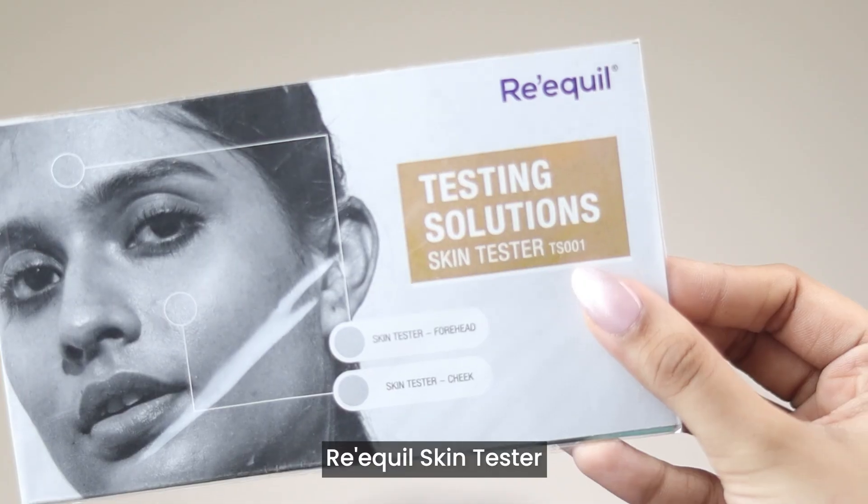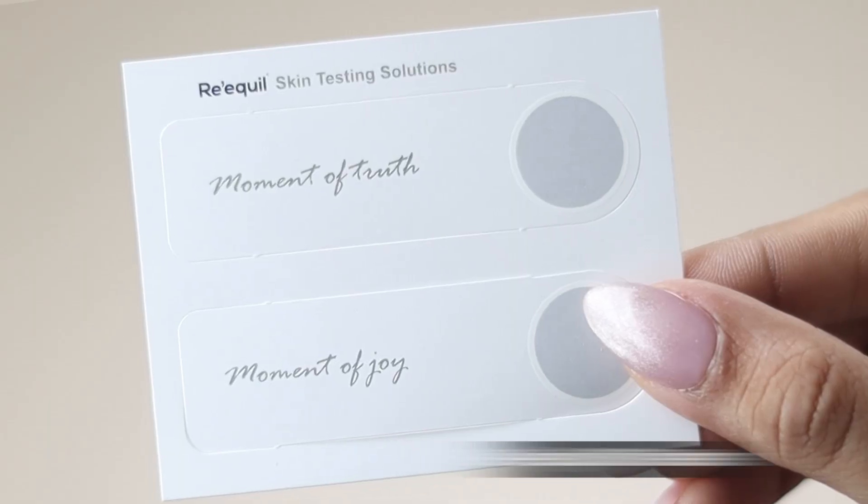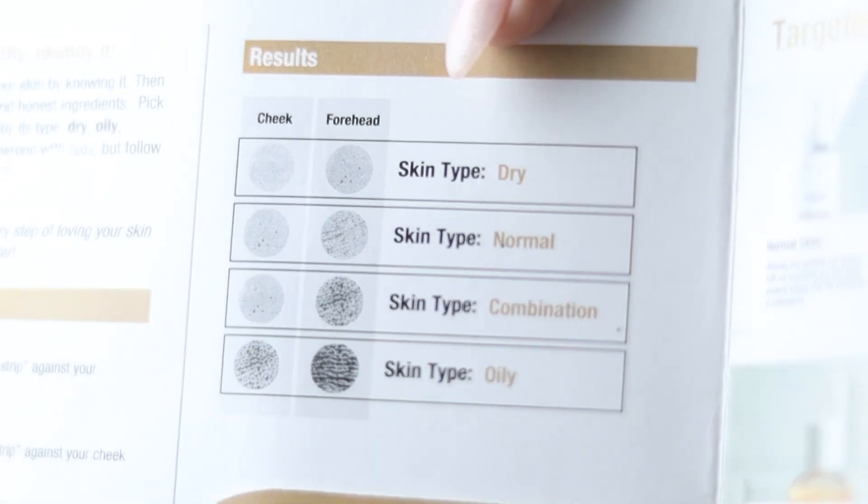You can easily do this by using a skin tester from Requel. It comes with two strips — forehead and cheek strip. Gently press the strip on the mentioned area and voila, you can compare it with the given results and find out your skin type.